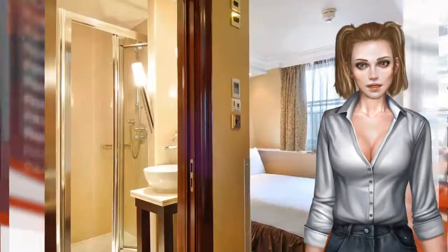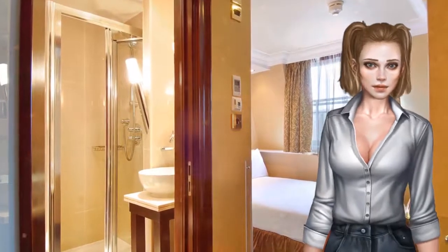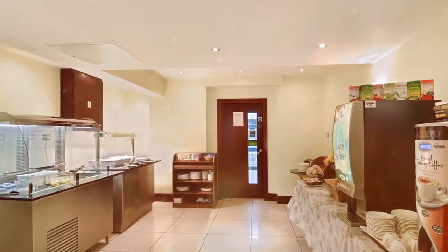Shaftesbury International is close to Notting Hill in elegant Kensington. Nearby Paddington Railway Station provides easy access to the Heathrow Express service, and Marble Arch is a 20-minute walk away.